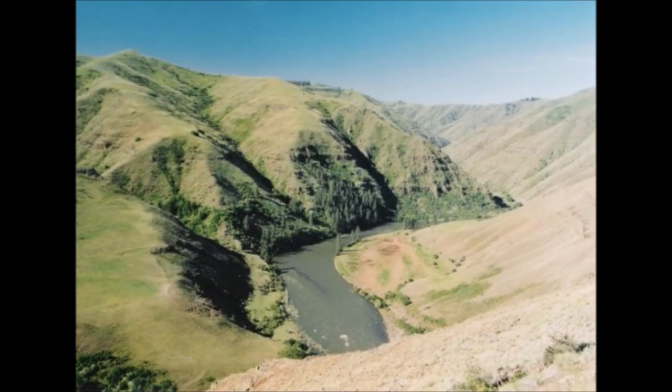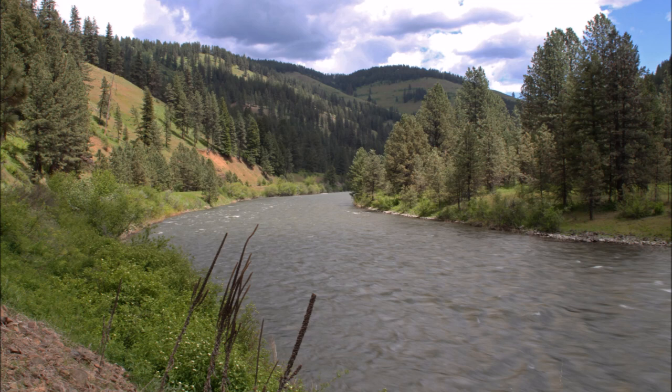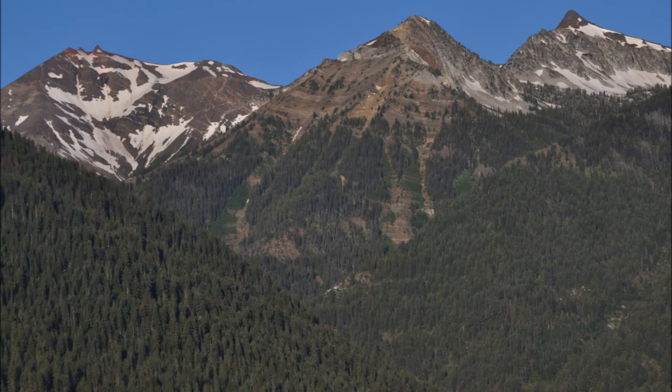Northeast Oregon stands out from the rest of eastern Oregon. While the valleys and areas at lower elevations tend to be semi-arid, the Blue Mountains and the Wallowa Mountains at higher elevations get more rainfall than anywhere else in eastern Oregon. There are also more forests in these areas.